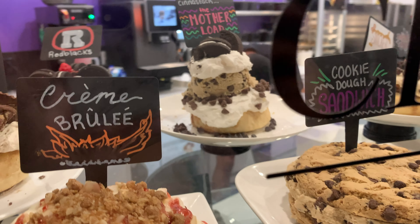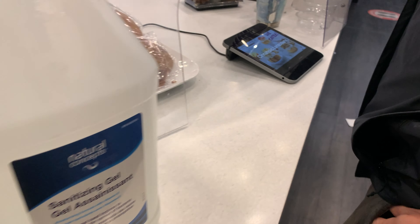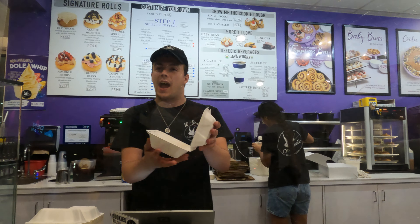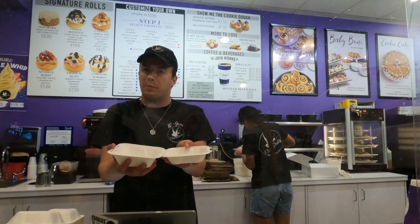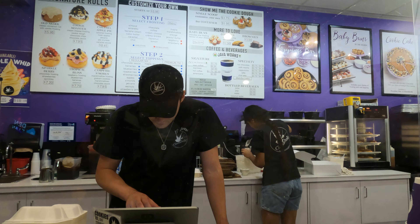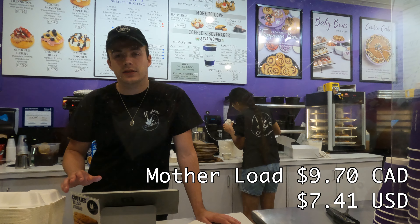Okay, let's get the mother-in-law. The cinnamon bun is loaded so high they couldn't even close the box.